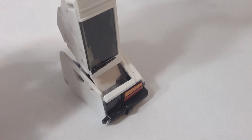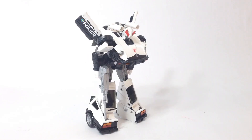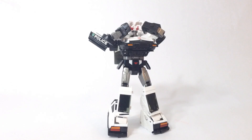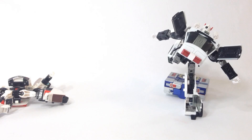All in all, this makes for some of the best articulation I've seen in the Masterpiece line, which makes for some awesome poses — like pointing and shooting, crouching and shooting, pointing and shooting his own foot, pointing and shooting someone else's foot, not even believing what just happened, doing what all of you wanted to do on April 1st, 2013. Pointing and shooting!